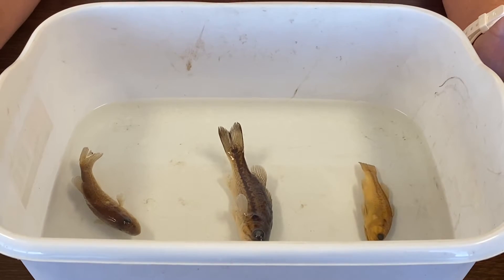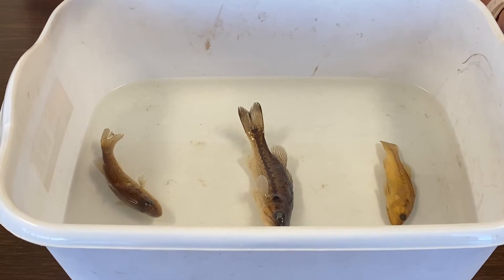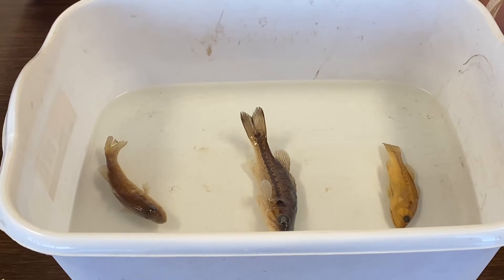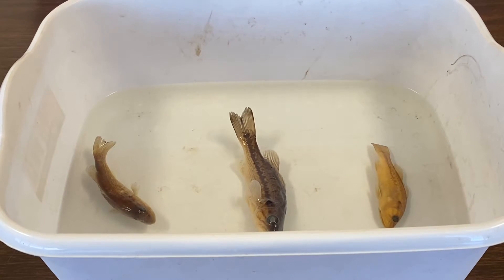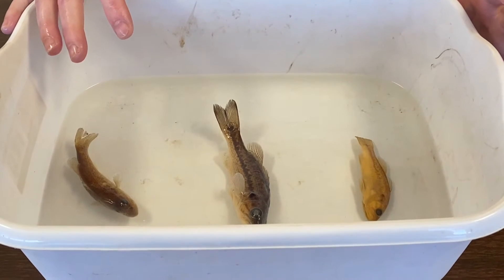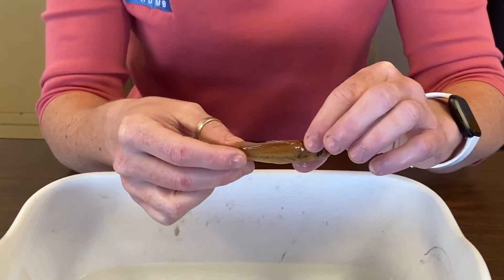Now we'll get into the big family called the Centrarchidae family, which is going to include all your basses, your crappies, and the fish that have sunfish in their name. A fish that people call a perch is actually a sunfish. Perch is actually another family of fish that includes walleye, sauger, and the very small fish called darters. We'll start with our three most common bass that we find on Blue Thumb creek sites in Oklahoma — not saying there are no other basses, but these are the three most common.